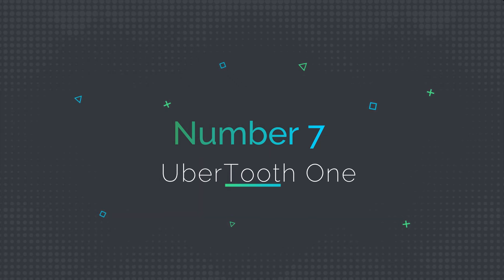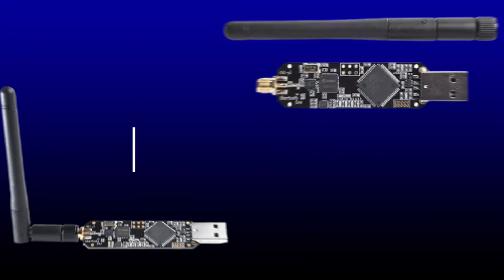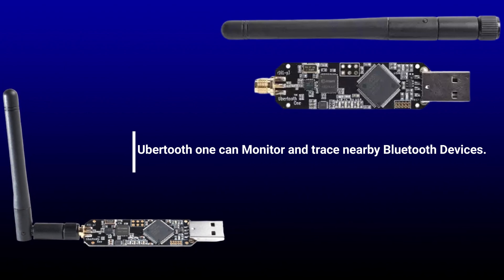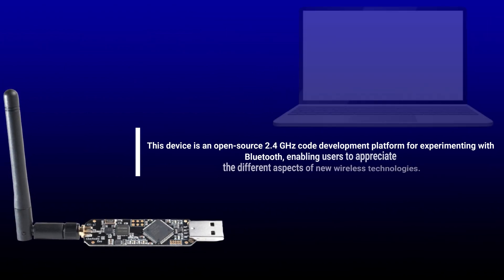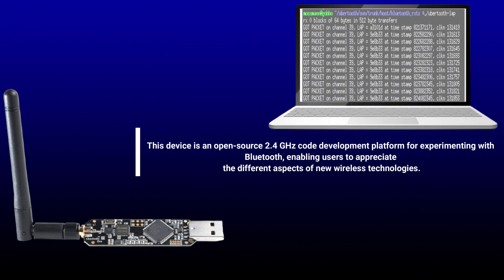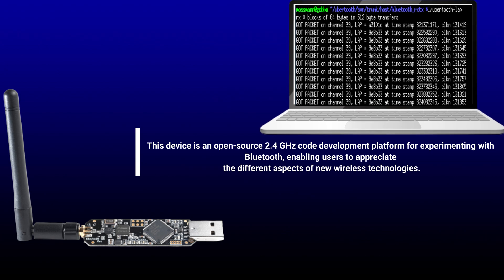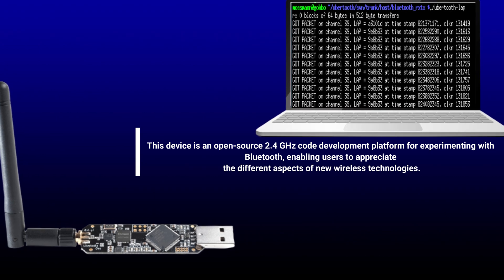Number 7: Ubertooth One. Ubertooth One can monitor and trace nearby Bluetooth devices. This device is an open-source 2.4 GHz code development platform for experimenting with Bluetooth, enabling users to appreciate the different aspects of new wireless technologies.